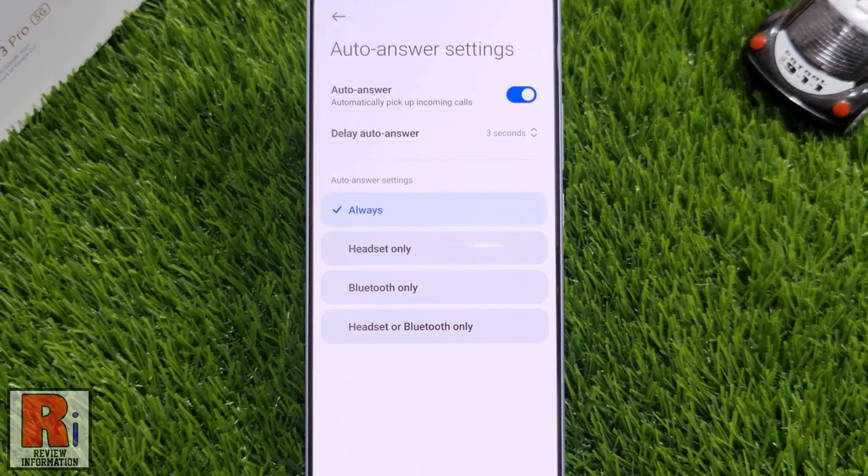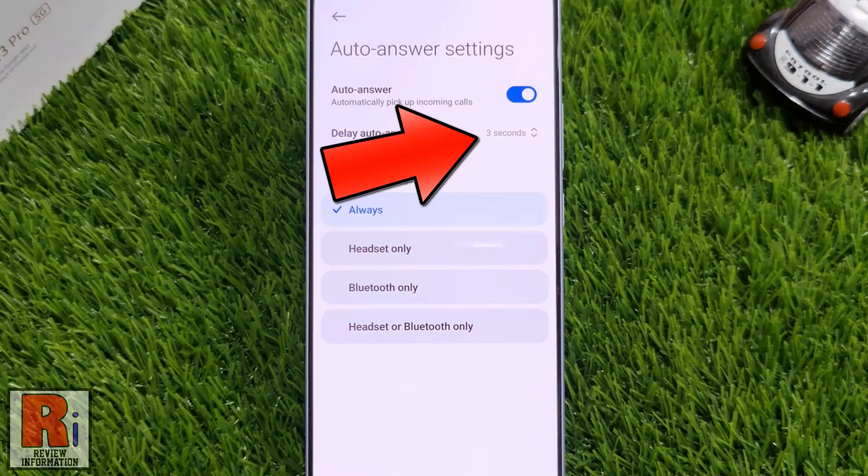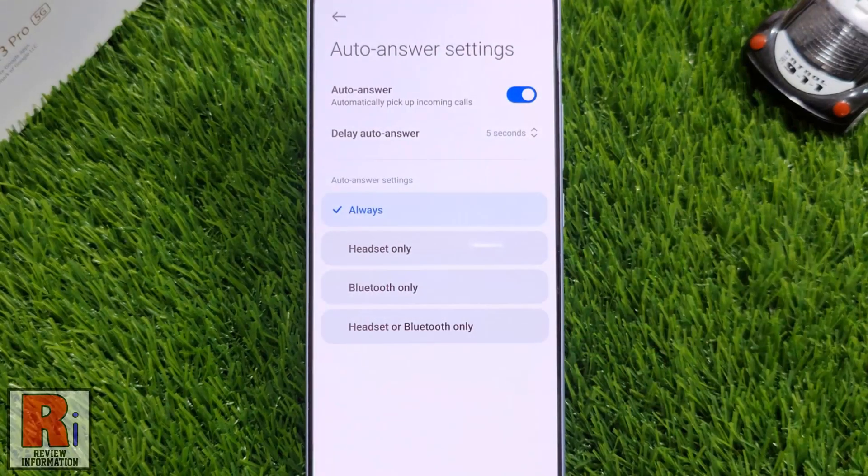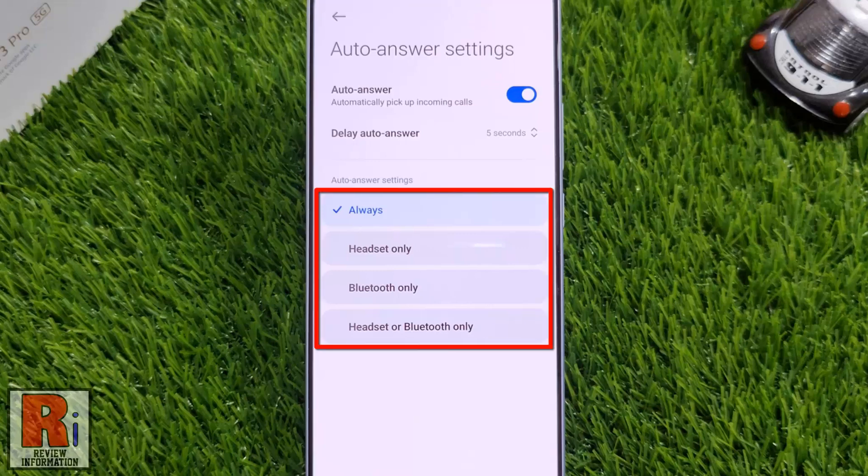If you tap the down arrow beside Delay Auto Answer, you can choose a time period. Instead of answering the call immediately, the phone will wait for the specified time before picking up the call.